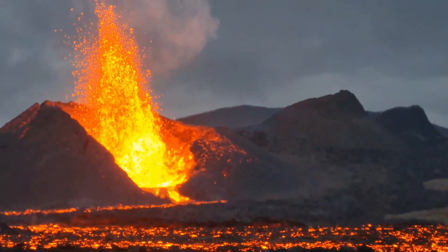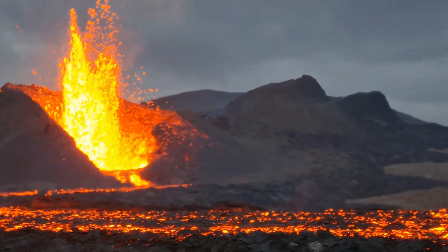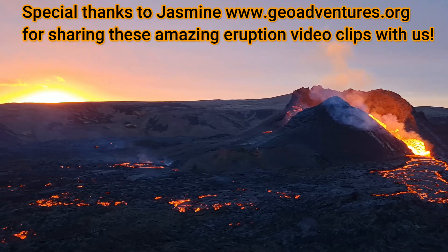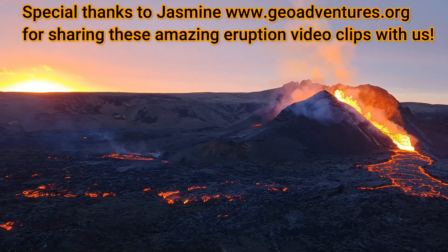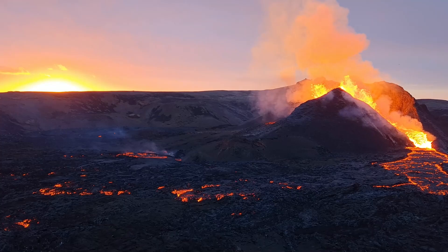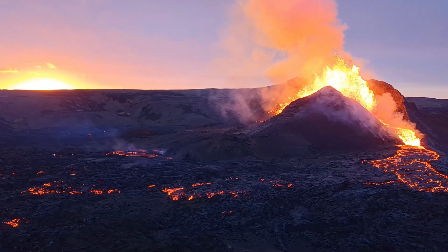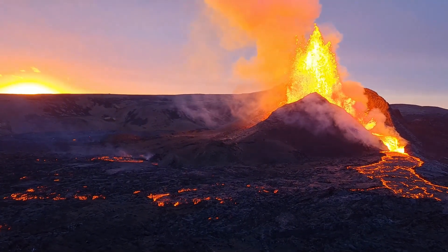While the volcano is quiet now during our December visit, only months before was the last eruption. Jasmine was kind enough to share photographs and videos she took of the eruption so you could contrast what we're seeing now — as the lava cools, yet it's still hot underneath — with what it looked like just a few months before.